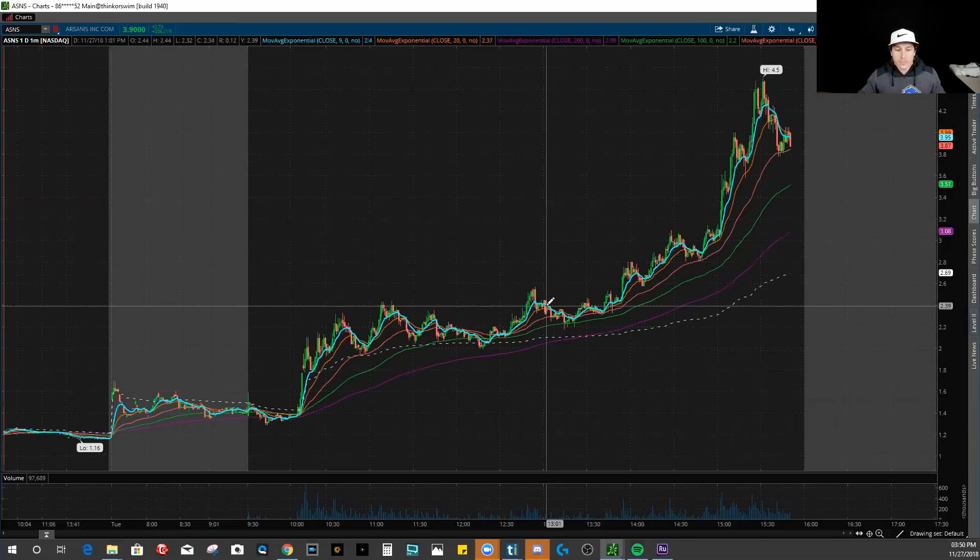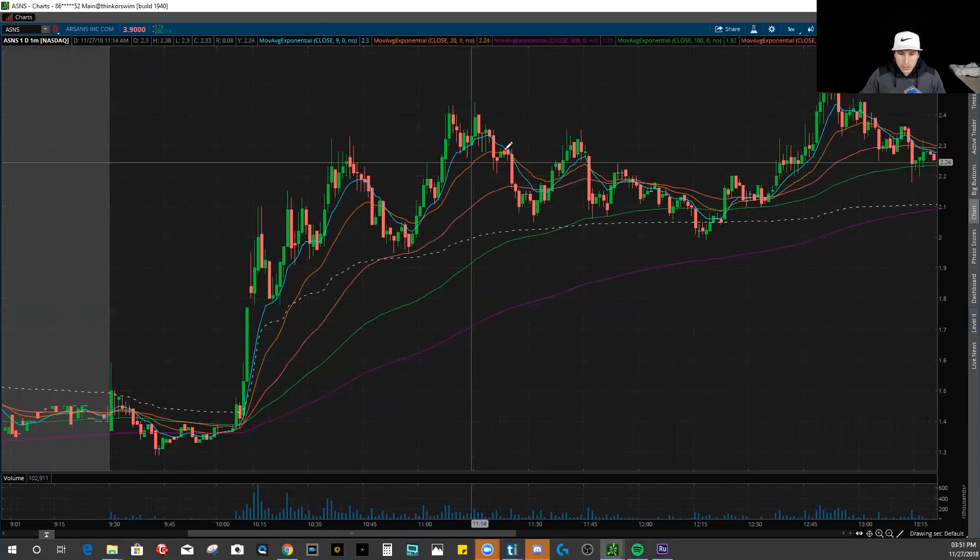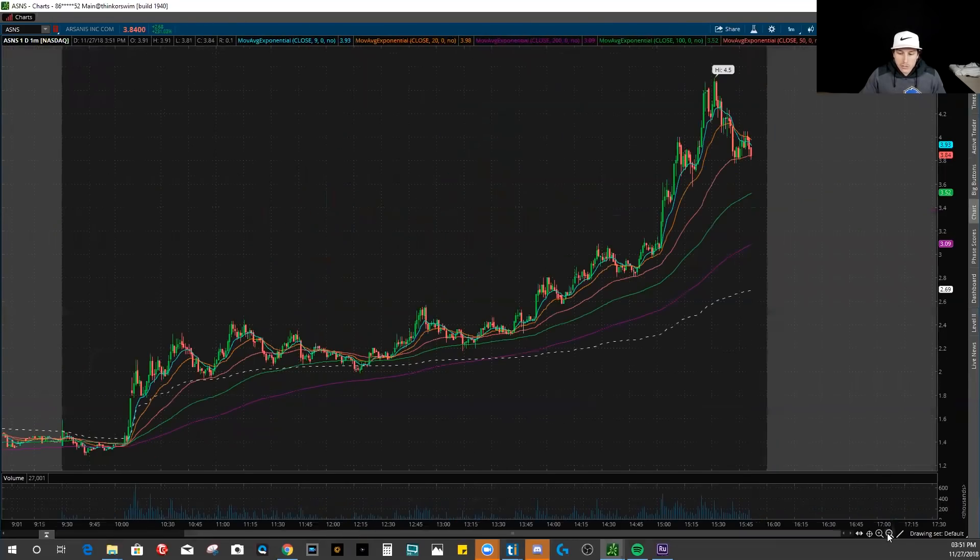I only like to trade penny stocks when I see value in them. Earlier on in the day, as soon as ASNS started popping up and kind of doing this channeling and not breaking down, that's where I started to get very interested in the stock. And from there throughout the day, I was able to make a couple trades on it as it really started to push all the way up, and I caught every single one of these pullbacks on the way up.